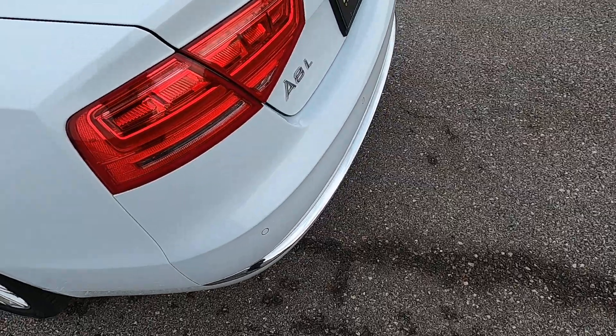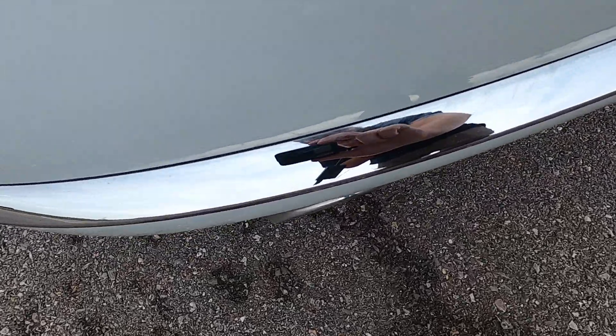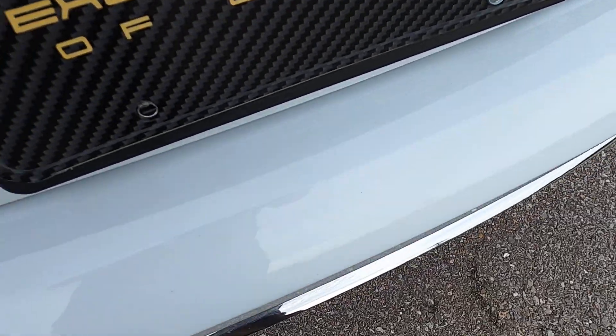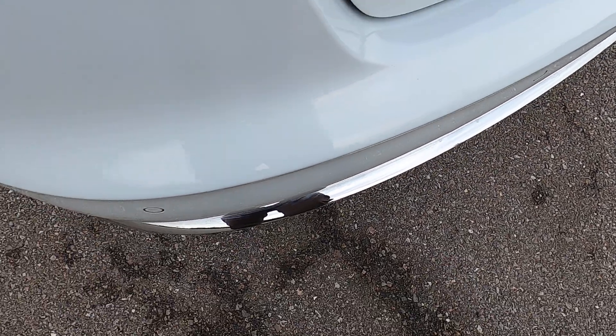Very, very clean Audi. Looking at the back bumper — there's a little bit of discoloration along the chrome accent piece in the back, but it's pretty insignificant. Looking at the top of the bumper, typically a high wear area, it looks very clean with only some very small superficial marks. You've got to really look for them.